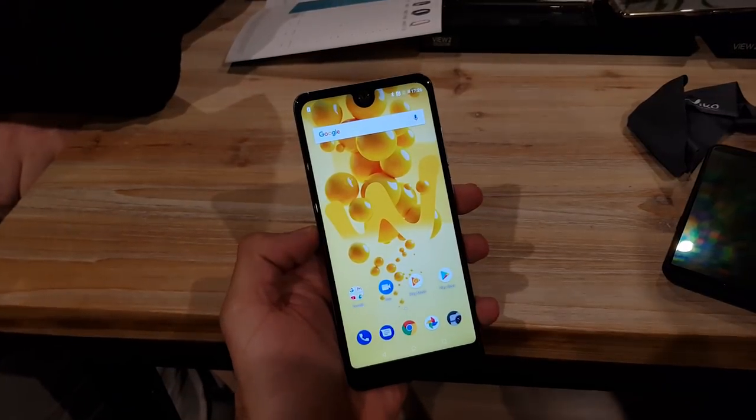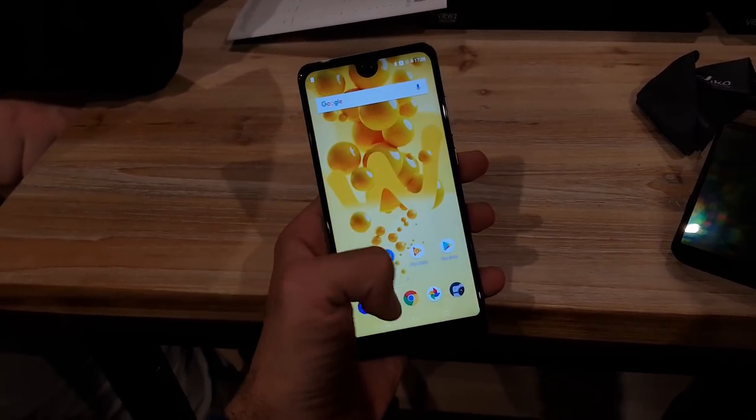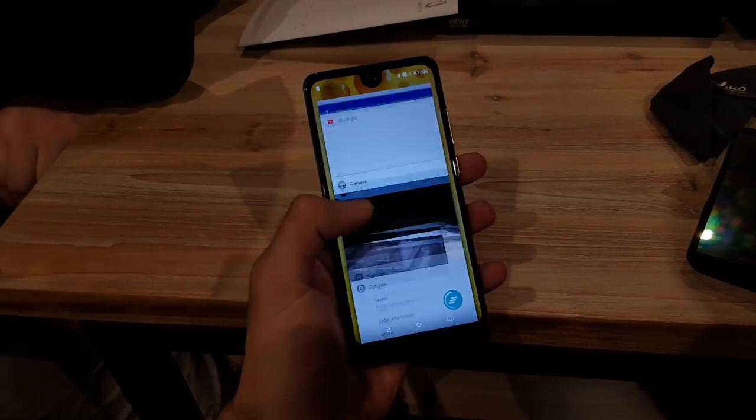Unatoč tome što je današnje uzorke isprobao mali milijun novinara, navigacija i skakutanje po aplikacijama ostavilo je sasvim ispeglan i gladak dojam, kao da je riječ o ne znam kakvim telefonima.